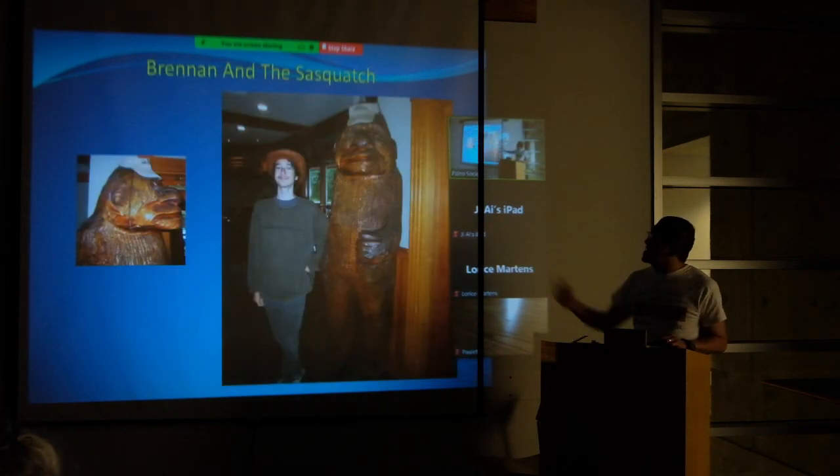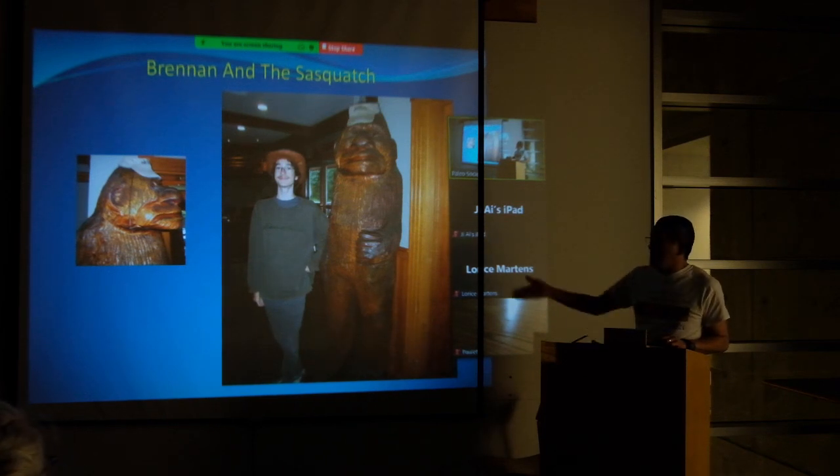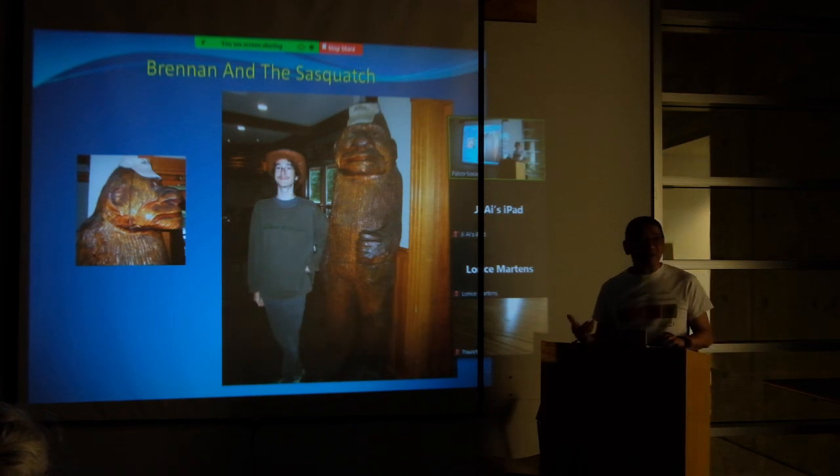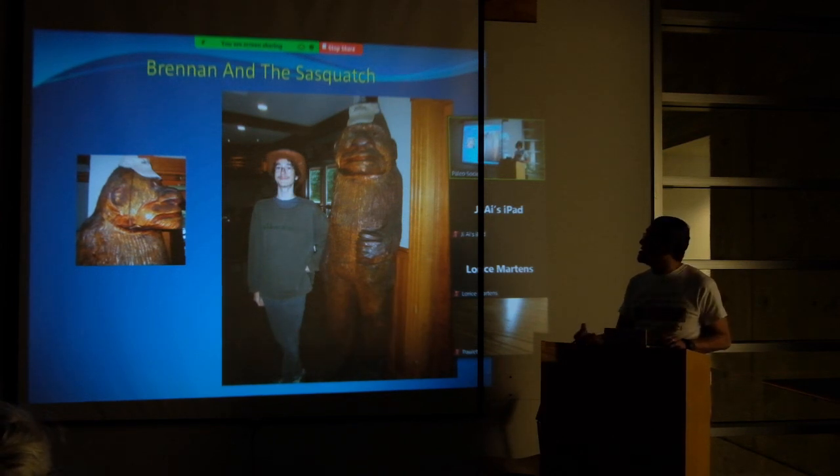Here we have Brendan standing right beside Mr. Sasquatch, which shows how much people really enjoy this mythical type of creature that exists here in the local culture.